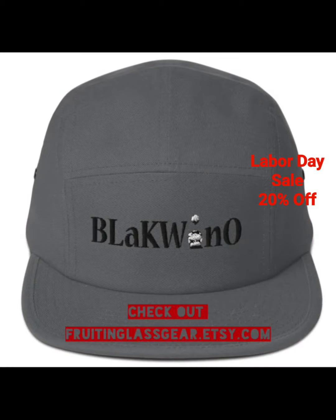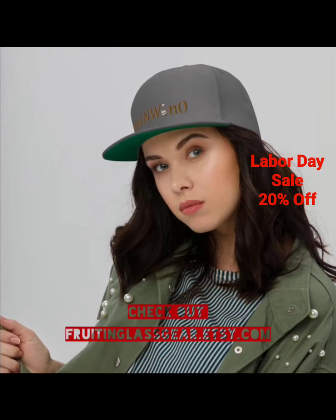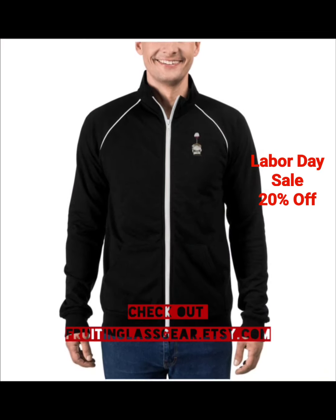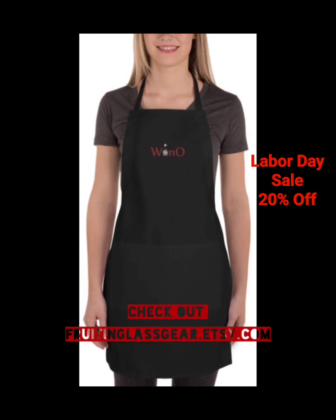Wine Steal of the Week, we'll be right back. Check out my online store — fruitandglassgear.etsy.com — where all the gear is wine inspired. I think you'll love it, it's comfortable. Just check it out. Cheers, guys. Now back to the show.